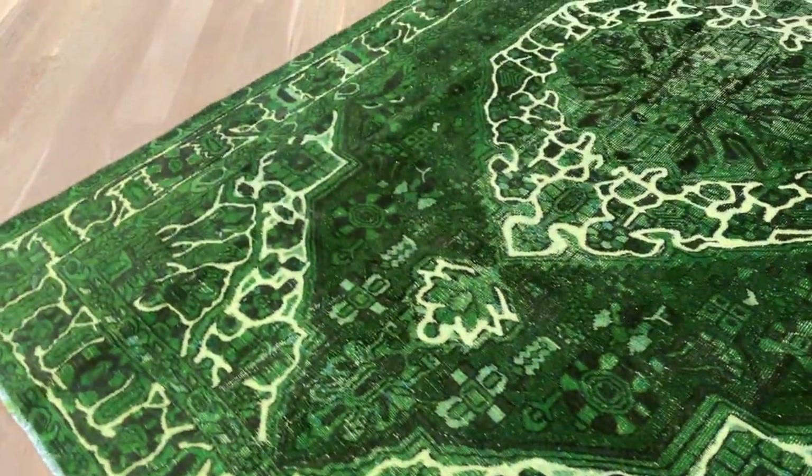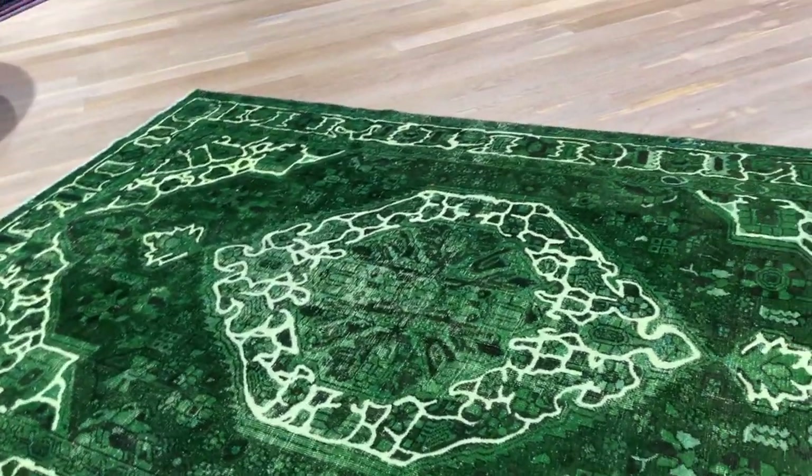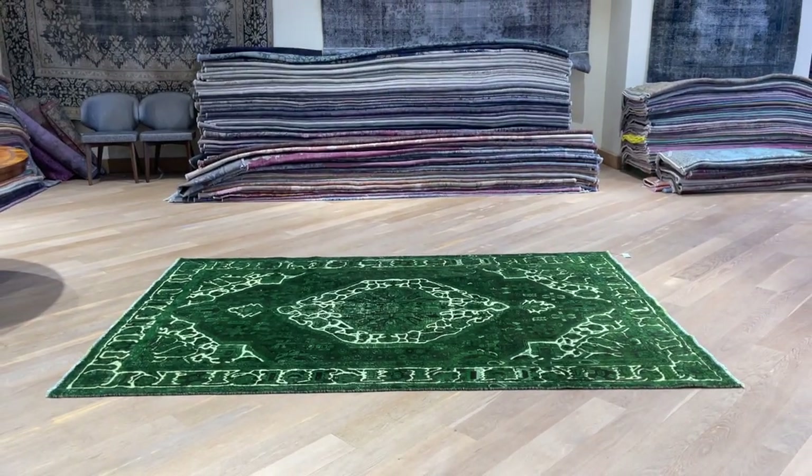This is a very uniquely beautiful carpet that we decided to add to our luxury collection. If you have any questions about this carpet or any other carpet in our collection, you can contact me directly via WhatsApp.